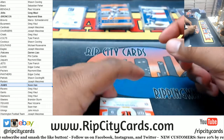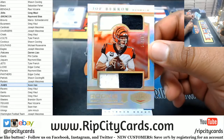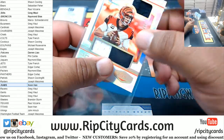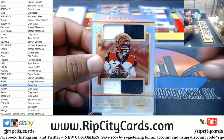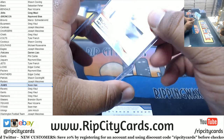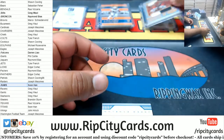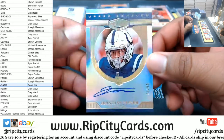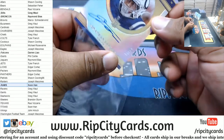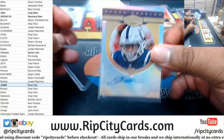We got Joe Burrow, $59.99 dual relic for the Bengals. All you're missing is the autograph on that. On-card auto for the Colts — Jonathan Taylor /99. Very nice.